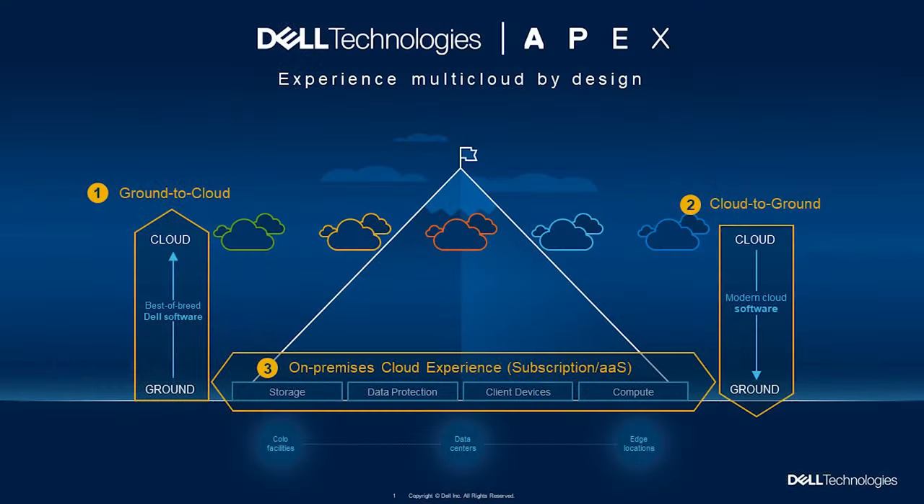That's where Dell Apex comes in. Apex was created to deliver multi-cloud by design — a seamless, modern cloud and consumption experience in all locations that brings simplicity, agility, and control. There are really three main elements. The first is helping customers go from ground to cloud by bringing our leading enterprise-class storage software across block, file, and data protection to the leading public cloud providers — that's Apex Storage for Public Cloud. The second is bringing those cloud ecosystems on-prem with consistency and control through our new turnkey Apex Cloud Platforms. And the third is simplifying multi-cloud experiences with subscription and as-a-service offers across dedicated IT landscapes.